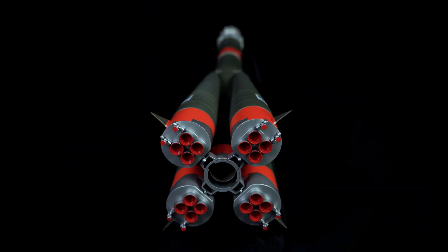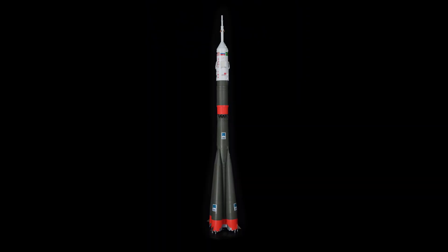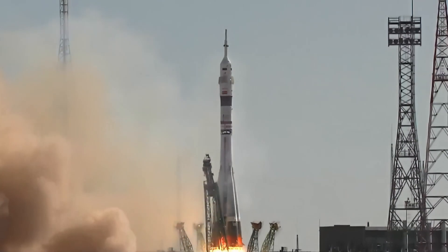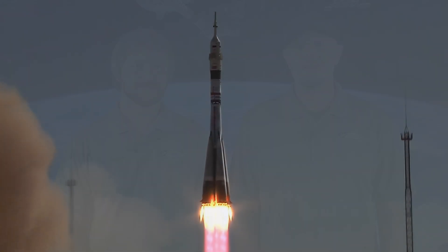For nearly 70 years, there is one orbital class rocket that has been used more than any other in history — the Soyuz. And now, for the first time ever, you can build it. Today's a big day at Estes. We're unveiling our most ambitious model rocket ever, the 1/48th scale Soyuz. This isn't just a kit — it's a piece of history.